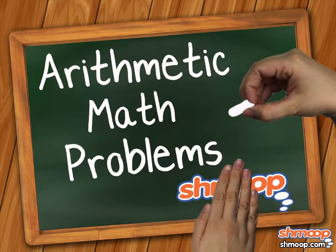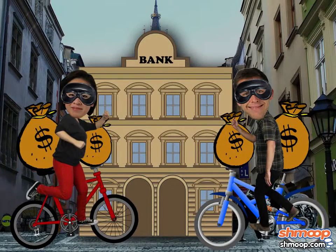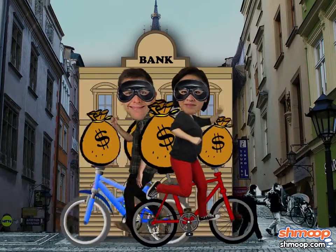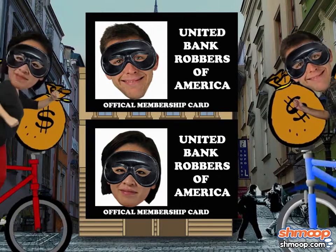Arithmetic Math Problems, a la Shmoop. Bill and Jill have successfully robbed a bank. They can't get into too much trouble for it, as they are in the bank robber's union. But they'd rather not deal with the authorities if they can help it.